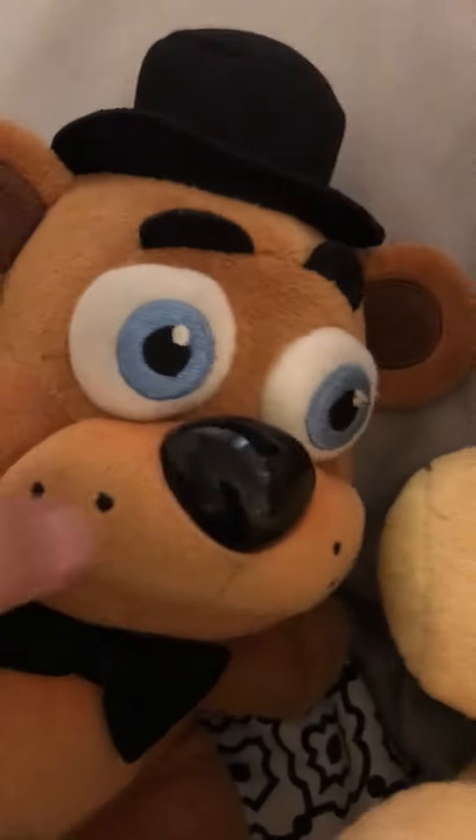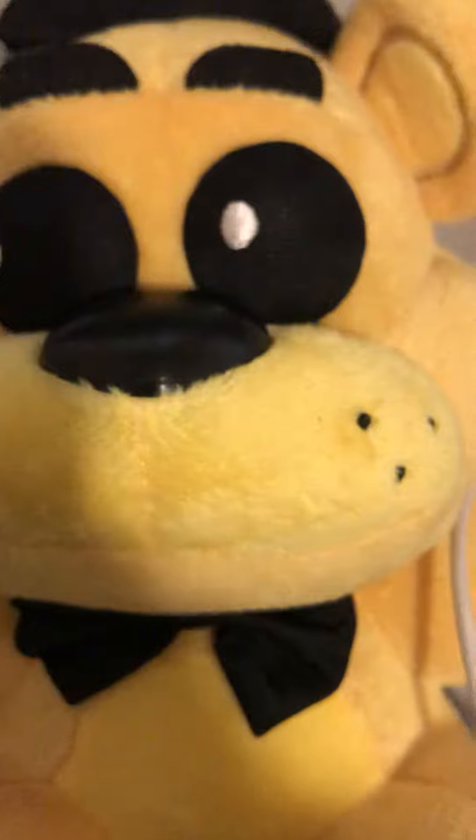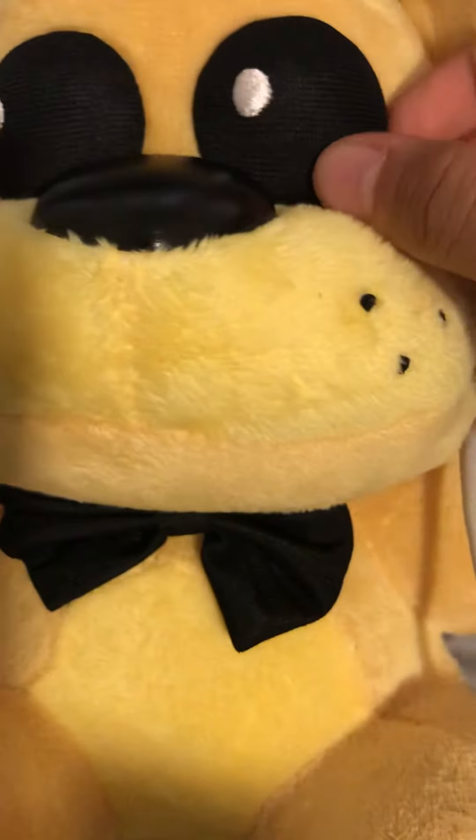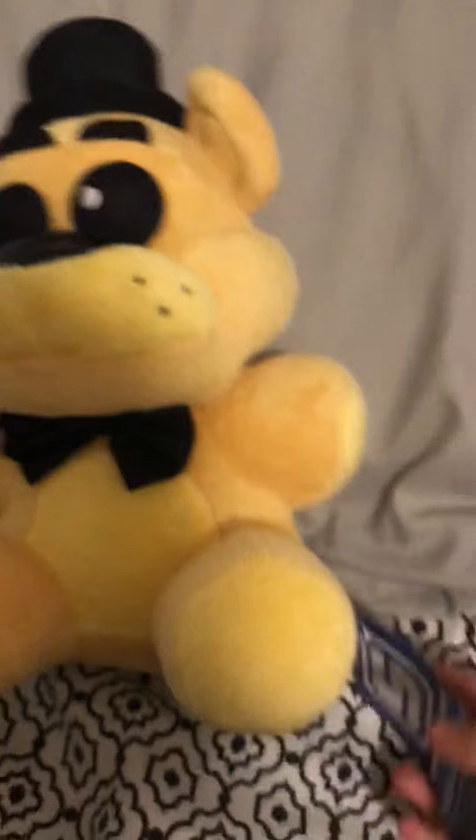Funko uses kind of the same nose but it's a shiny one where you can kind of see yourself in it. This one I feel like is better. I really like him, he's really cute, and I'm really happy that I got an official Sanshi plush — it's insane.